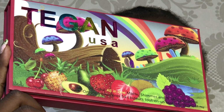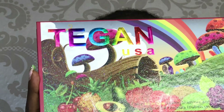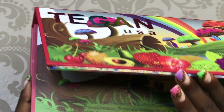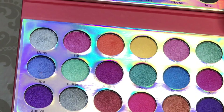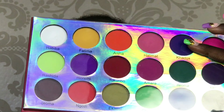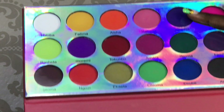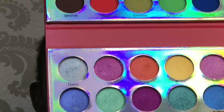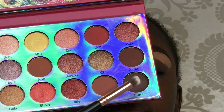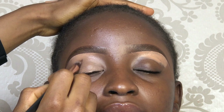So guys, for our eyeshadow, I'm going to be using the Tegan USA eyeshadow palette for this look. I'm going to be using three shades from this palette, which are Fumi — which is the darkest coffee brown shade — and I'm going to be using Lola, Bubi, and Uchi.